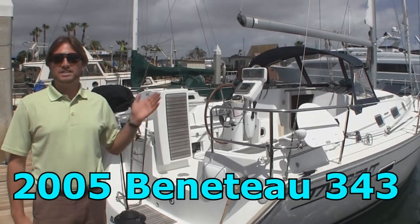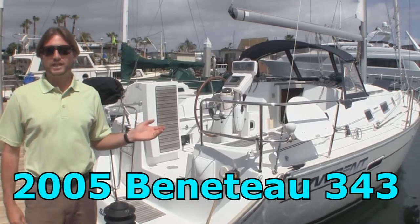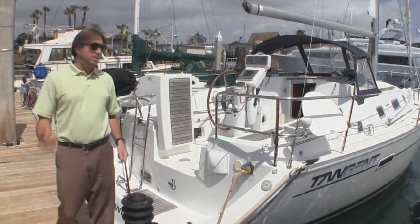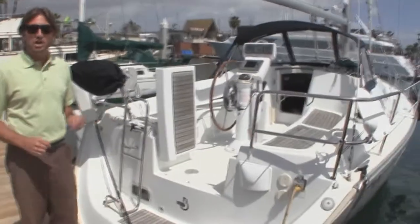Hi, my name is Ian Van Teyl and this is Tangent, a 2005 Beneteau 343. This particular vessel is located here in San Diego at the San Diego Yacht Club. Come on aboard and let me tell you a little bit about some of the features and benefits that Tangent has to offer.